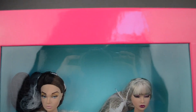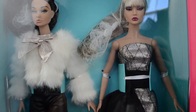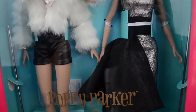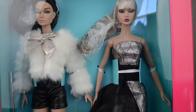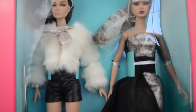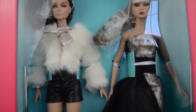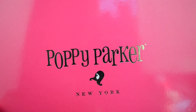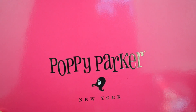Look at that box. One thing that I love about the Poppy gift sets is that they're so colorful. And yeah, Poppy Parker. Let me lift this baby up a little bit. The girls look good. And here's the logo — you know what I really like about this packaging? It looks like a store display. It's really cool.